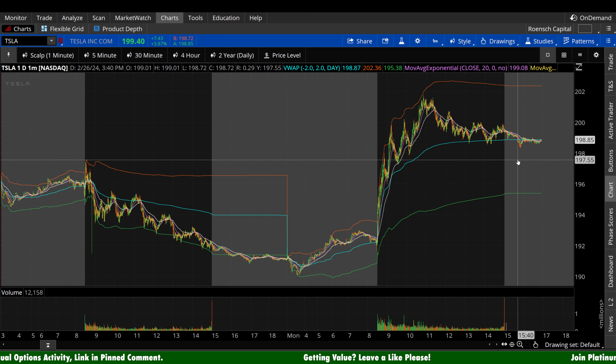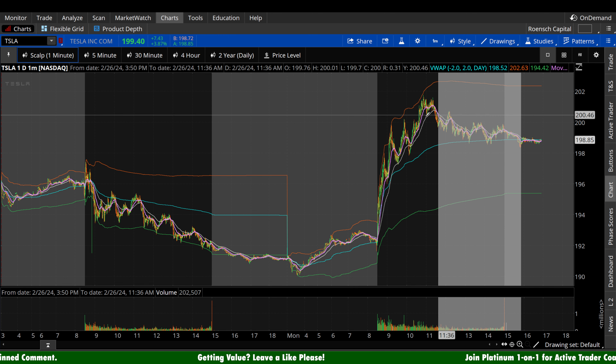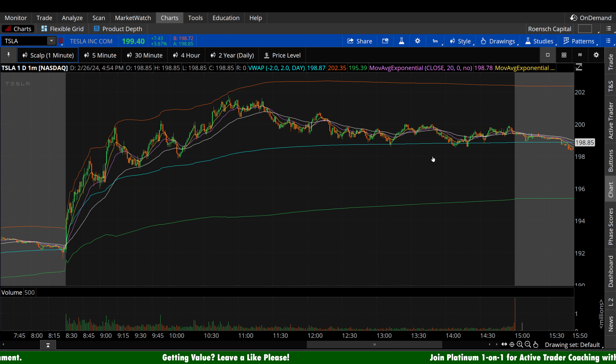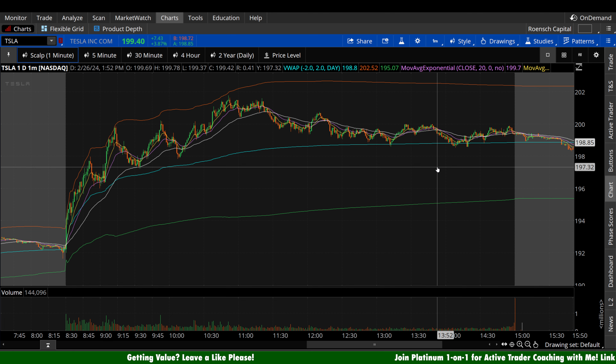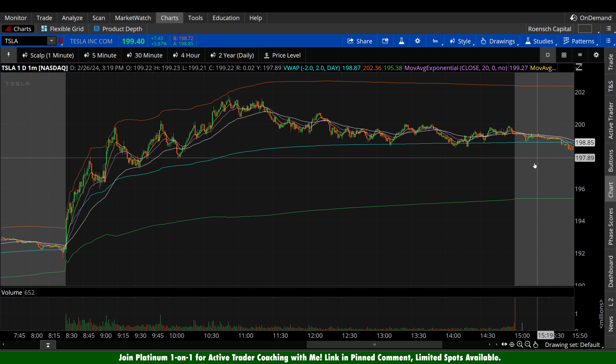Let's take a look at this thing and get really contextual, try to unpack all the bias we possibly can out of the market today, starting here with the one-minute chart. I cover Tesla stock the exact same way I'm doing right now every single day, five videos a week. If you'd like to get notified every time I do so, please subscribe to the channel and let's jump in here, starting on the one-minute chart.